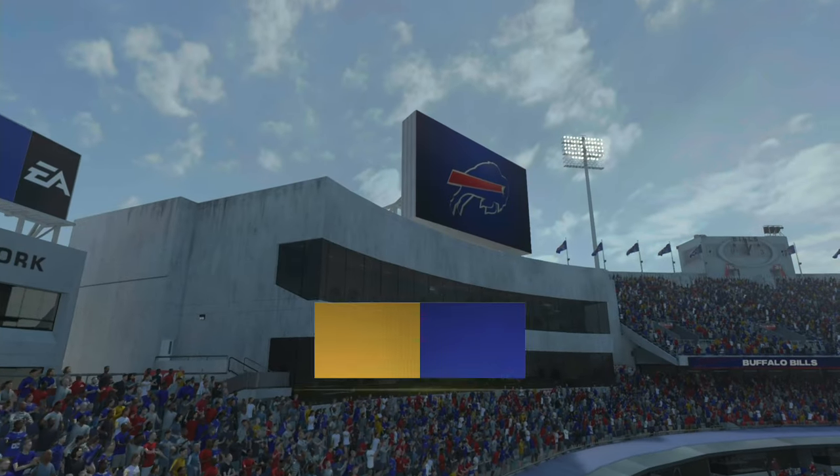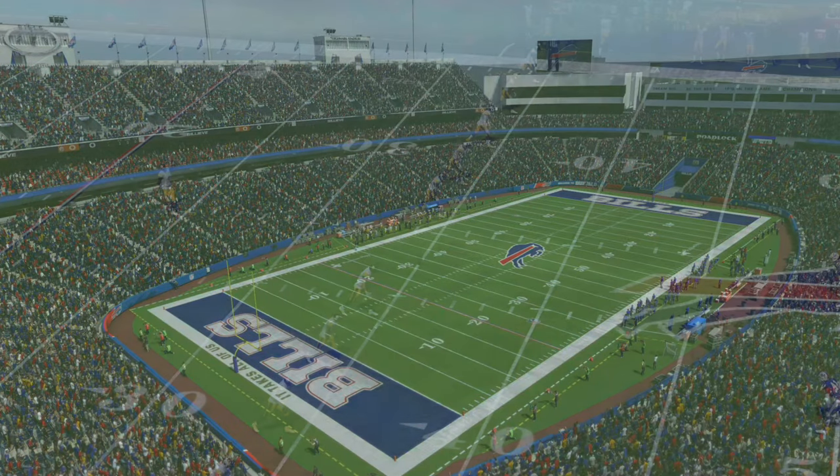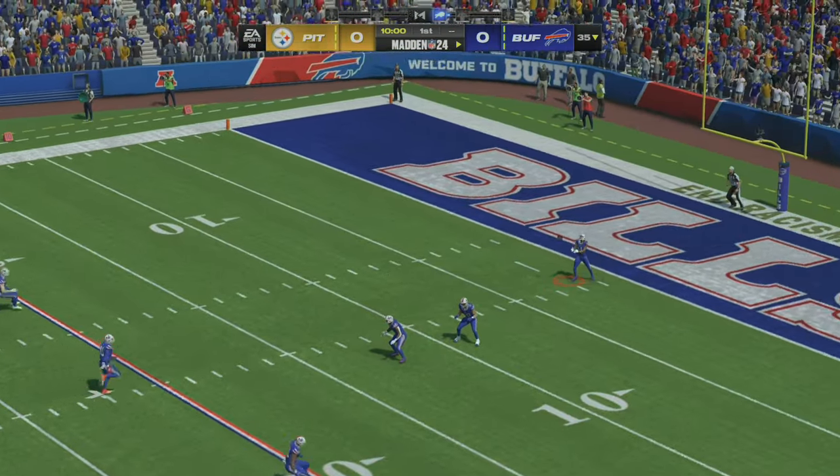We are about 15 miles south of downtown Buffalo at Highmark Stadium in Orchard Park. Coming up, we've got a good one here in the AFC, as it'll be the Pittsburgh Steelers taking on the Buffalo Bills.